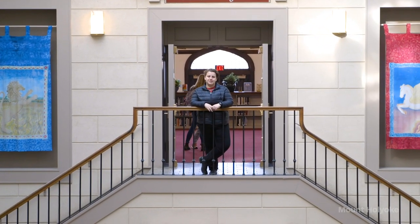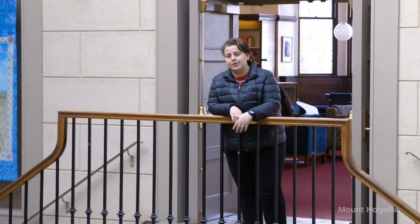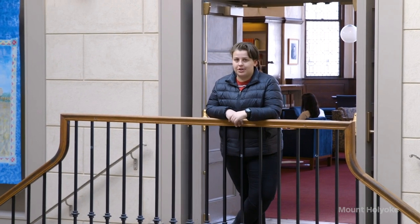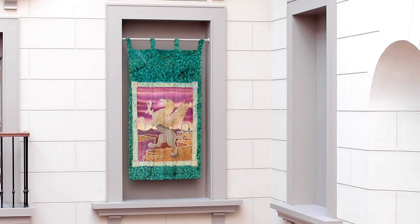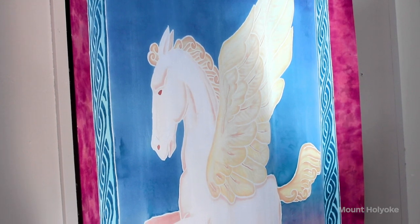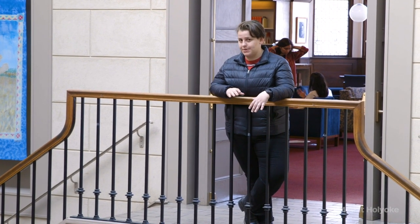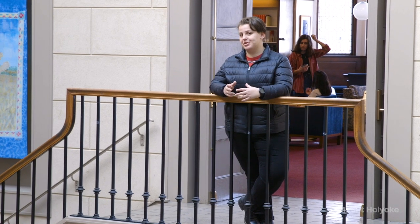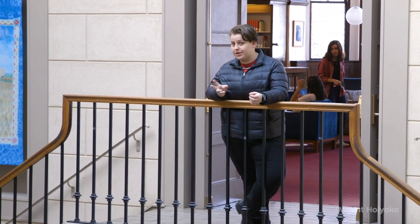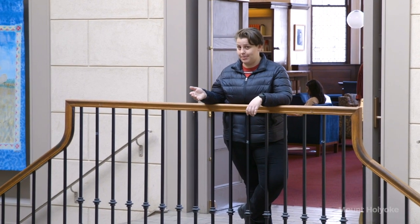We're standing at the top of the stairs, so I want to take a second to talk about our first Mount Holyoke tradition. If you look around the room you'll see banners that have a color and a mascot. Each class year when they come in is assigned a color and a mascot and you keep that all four years. My class color is the Blue Lions and we like to go up and down the staircase that corresponds with your class color. We have a superstition that if you don't, you will fail all of your finals.